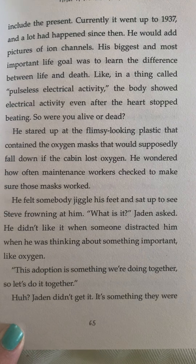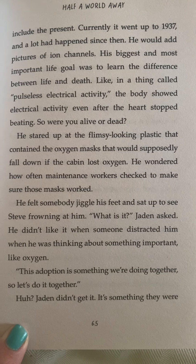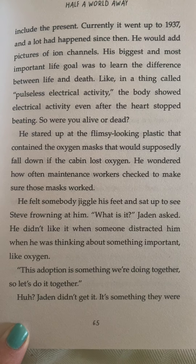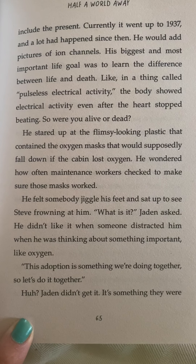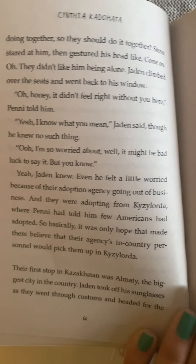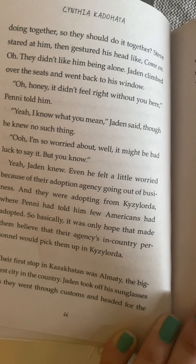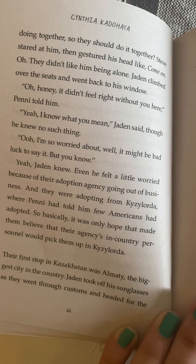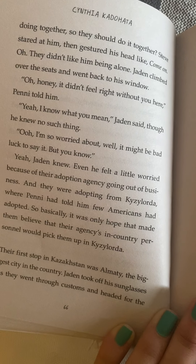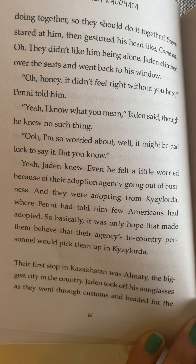He felt somebody jiggle his feet and sat up to see Steve frowning at him. 'What is it?' Jaden asked. He didn't like it when someone distracted him when he was thinking about something important like oxygen. 'This adoption is something we're doing together, so let's do it together.' Jaden didn't get it. Steve stared at him then gestured his head like come on. Oh — they didn't like him being alone. Jaden climbed over the seats and went back to his window. 'Oh honey, it didn't feel right without you here,' Penny told him. 'Yeah, I know what you mean,' Jaden said, though he knew no such thing.